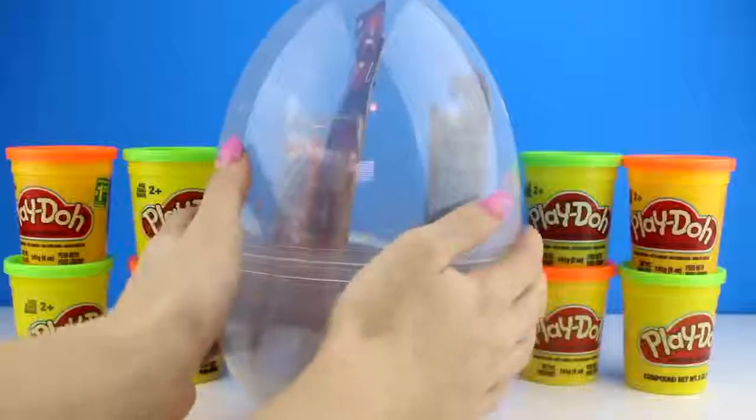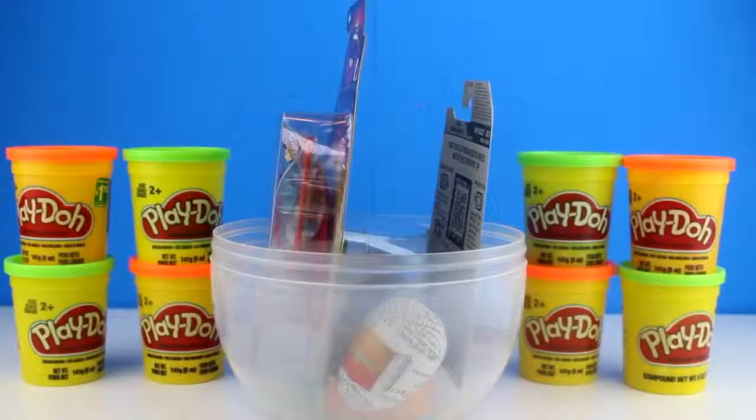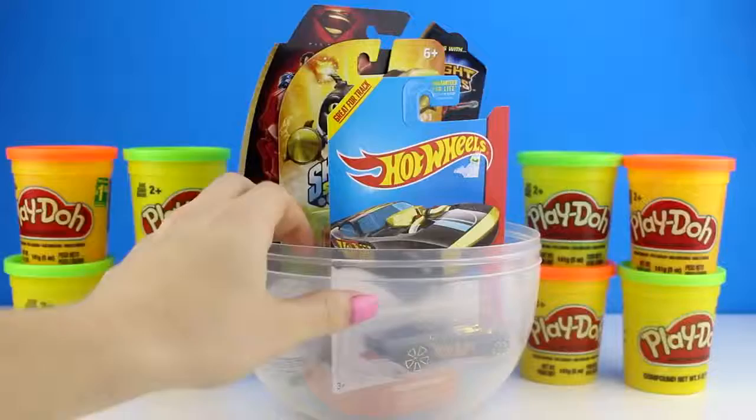So let's go ahead and take off the Play-Doh. Alright, let's pop this open and dive right in.